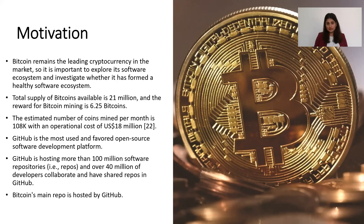The motivation behind studying Bitcoin is that it is one of the leading cryptocurrencies, so it is important to explore its health and investigate whether it has formed a healthy software ecosystem or not. Furthermore, the total supply of Bitcoin is 21 million, and the reward for Bitcoin mining is 6.25 Bitcoins. The estimated number of coins mined per month is 108,000 with an operational cost of $18 million US dollars.